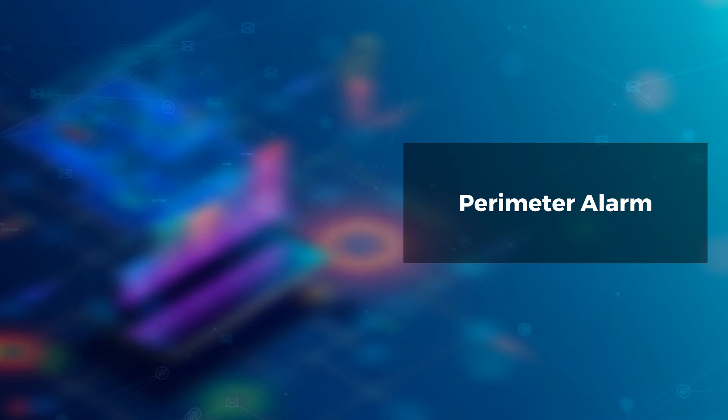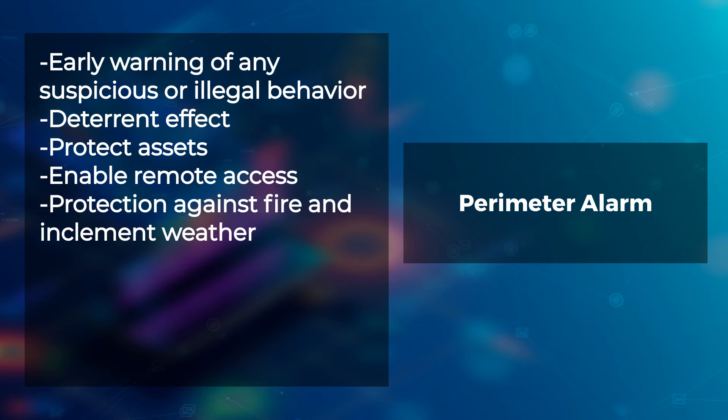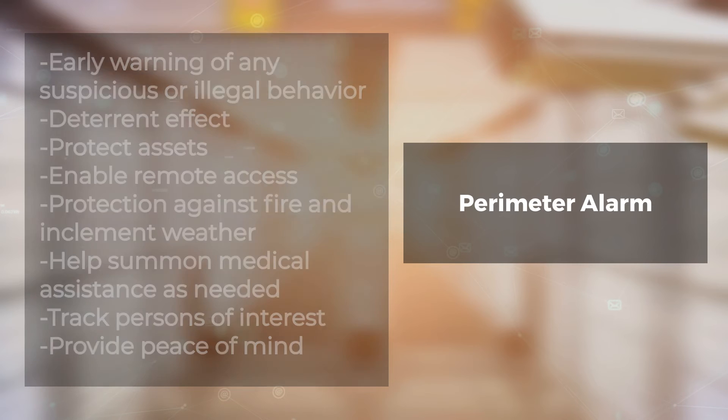Benefits of perimeter alarms: early warning of any suspicious or illegal behavior, deterrent effect, protect assets, enable remote access, protection against fire and inclement weather, help summon medical assistance if needed, track persons of interest, and provide peace of mind.